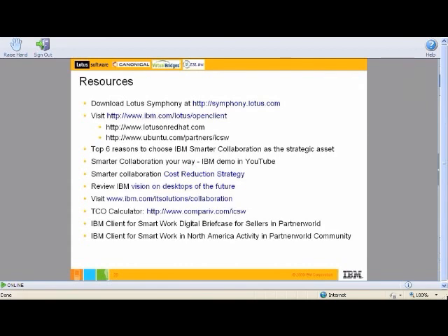The next question from the chat window is: with cloud-enabled Ubuntu, is it available via IBM server hosting, via Lotus Foundations, and via IBM Virtual Appliance? Anthony, do you want to take that? Yeah, sure. The answer is not yet.